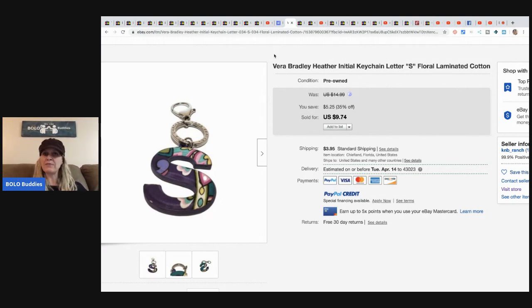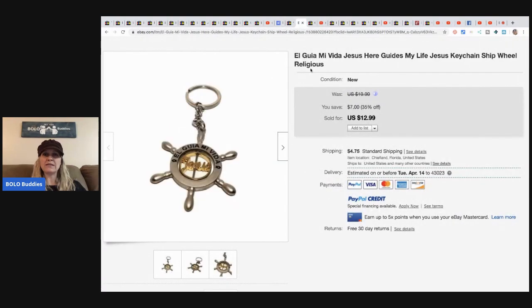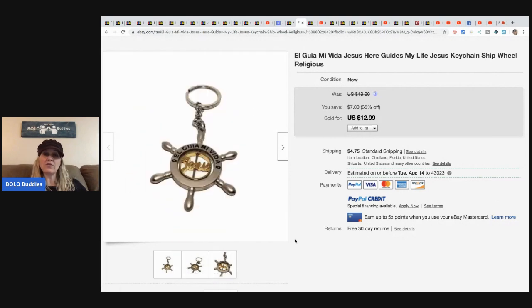Keychains are bread-and-butter items, but when you can get a whole bunch wholesale and sell them individually or in small lots, you can definitely make money. This item is a Vera Bradley Initial S keychain — it sold for $9.74 plus shipping. She also sold one that I'm not sure of the language, but it says 'Jesus Here Guides My Life' — a religious keychain with a ship and wheel — and this sold for $12.99 plus shipping.